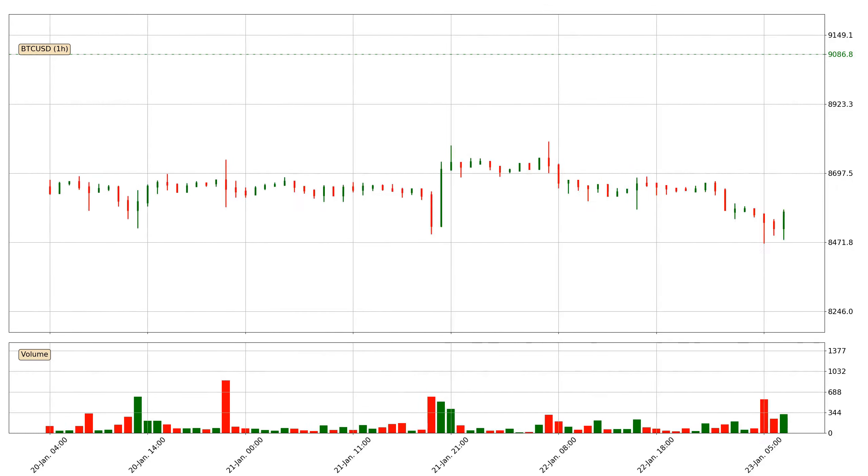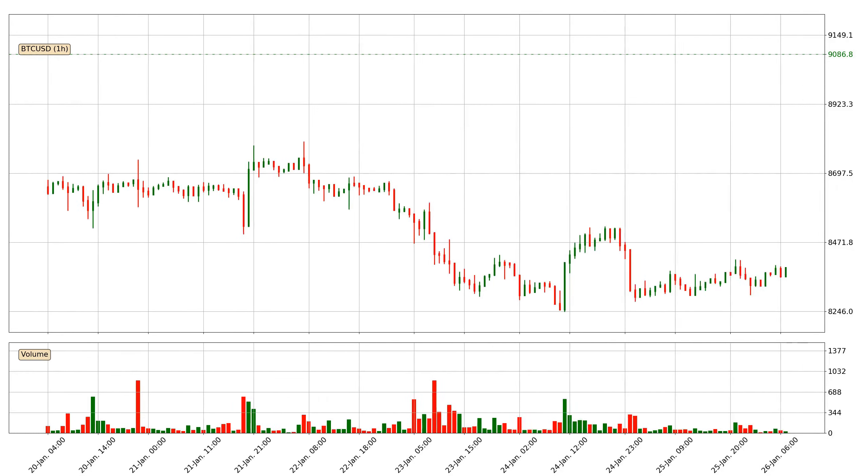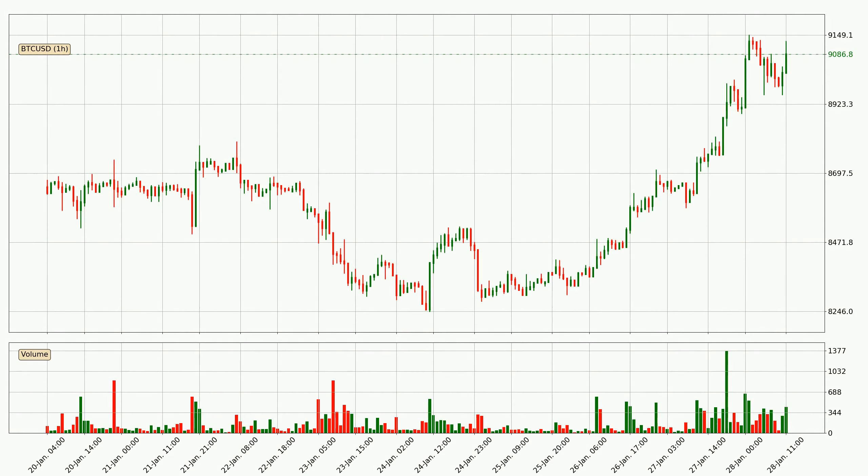Hey fellow crypto enthusiast, welcome to today's quick trend analysis. Here we go. In this video you will see in which direction the price of Bitcoin has moved recently. Additionally,